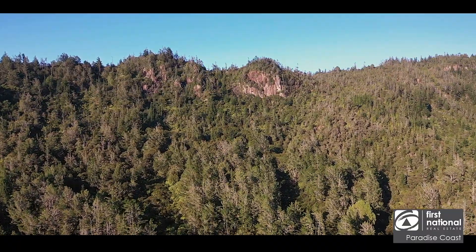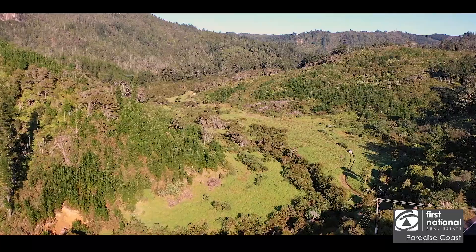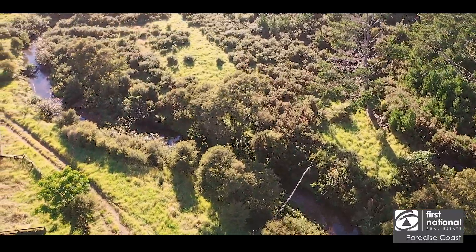A rugged mountainous cliff face on one boundary gives a breathtaking backdrop. The icing on the cake, though, is this picturesque stream running through the valley, known as Graham's stream.